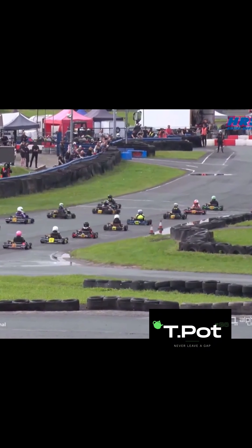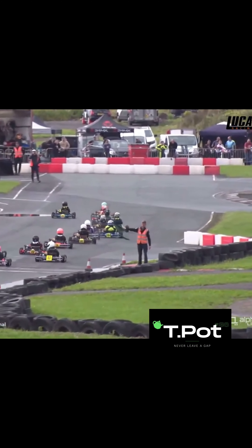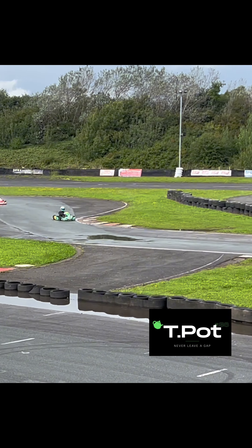It's a good start from Rye off the outside of the front row — Edward Rye with a rocket of a start. Can he get round the outside of Thomas Potter into turn one? He can't. He's going to find Sullivan on the inside of him as well. Rye all the way round the outside, trying to hold on. Sullivan is through there from P3. At the front though, Thomas Potter is disappearing off into the distance.